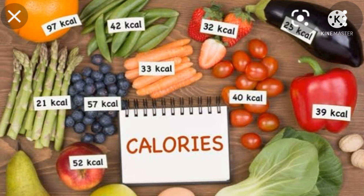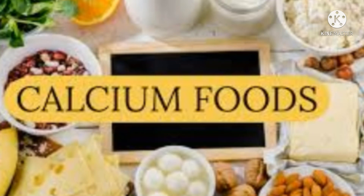In the second trimester, we will include more calcium-rich foods. For the baby's bones, teeth, and spinal cord development, calcium increases in the second trimester. Calcium-rich foods are very important. Milk products are very important.